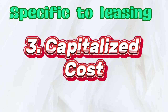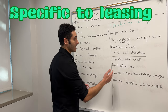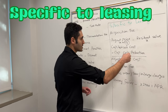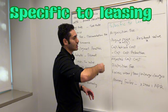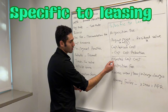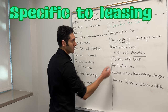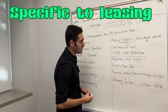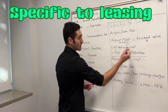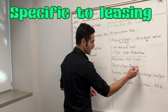Next, we have the capitalized cost. This is basically the entire amount that is being leased. Capitalized cost minus the capitalized cost reduction — which includes any discounts, trade-in value, and down payments — gives you what's called the adjusted capitalized cost. So: capitalized cost is the total amount being leased; capitalized cost reduction covers down payments and trade-in value; and capitalized cost minus capitalized cost reduction equals the adjusted capitalized cost.